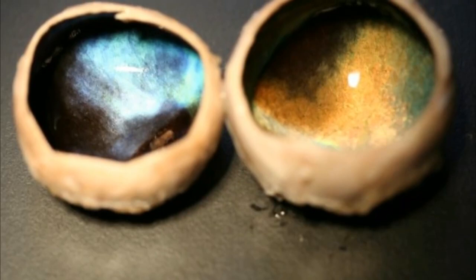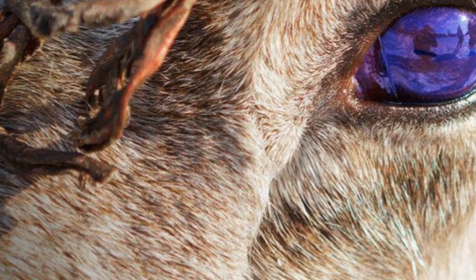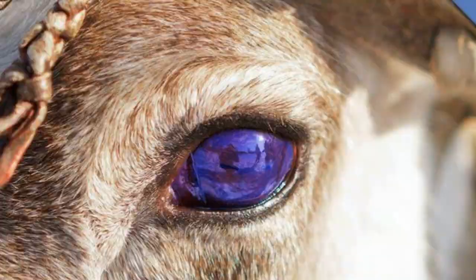Reindeer eyes have a reflective layer behind the retina, which is on the back of the eyeball and contains light-sensitive cells. The color of the light reflected by reindeer eyes is related to the spacing of collagen fibers in the reflective layer. Reindeer apparently increase pressure inside the eyeball during the winter to compress these fibers together and reduce the spacing between them, making the eyes reflect bluer light.